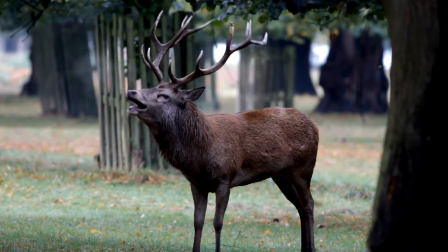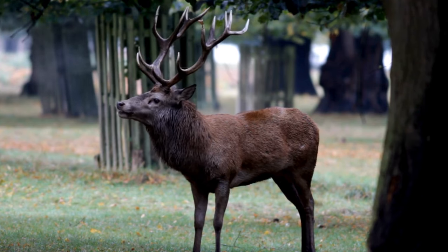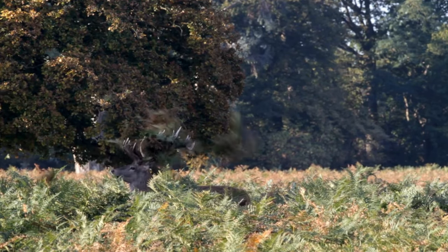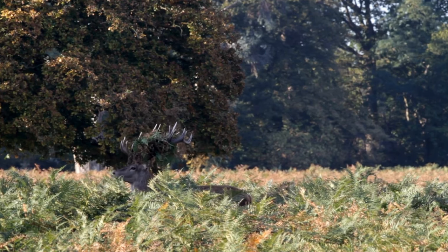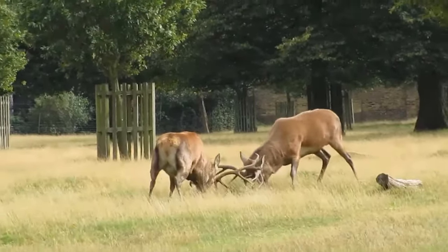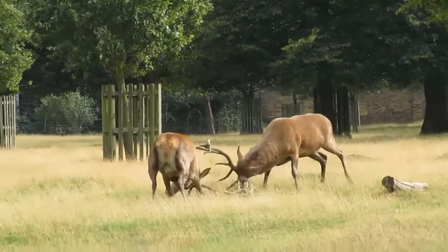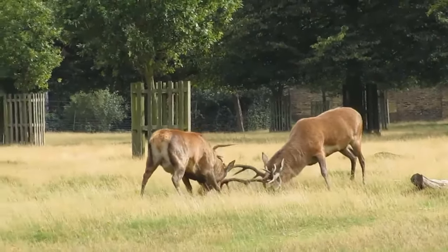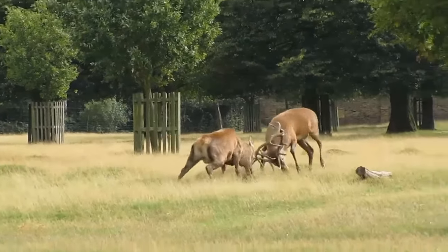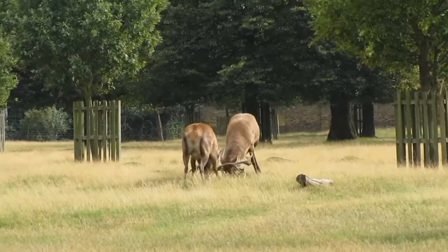It is during the annual rutting season that the true essence of the red deer stag is unleashed. As autumn descends upon the forest, these noble stags engage in fierce battles for dominance. Male stags compete fiercely, engaging in monumental showdowns. Mighty clashes of antlers echo throughout the forest as the stags demonstrate their strength and establish their hierarchy.